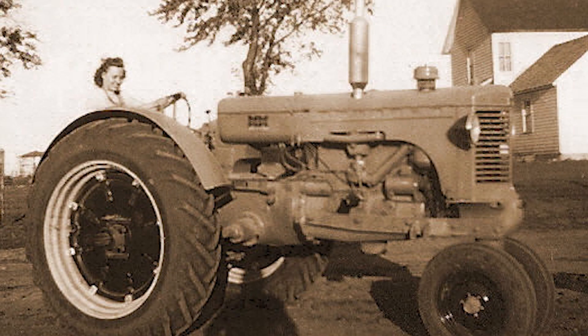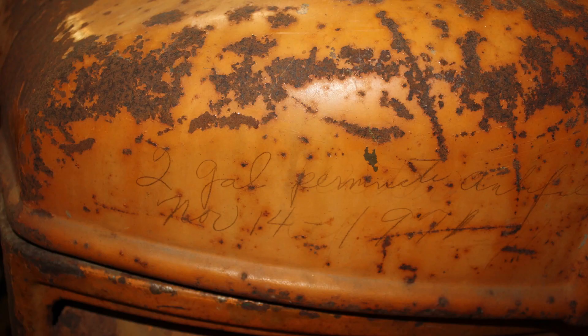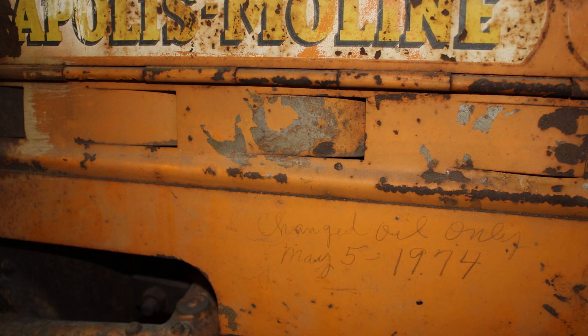We found my grandfather's handwriting — he'd actually written all over it before it was restored. We preserved a few of those spots. My dad wasn't too keen on buying it at first, saying 'what do you want that old thing for?' But once we found grandpa's handwriting and saw the manuals with his notes in them, dad said 'you've got to buy this tractor.' So I bought it.